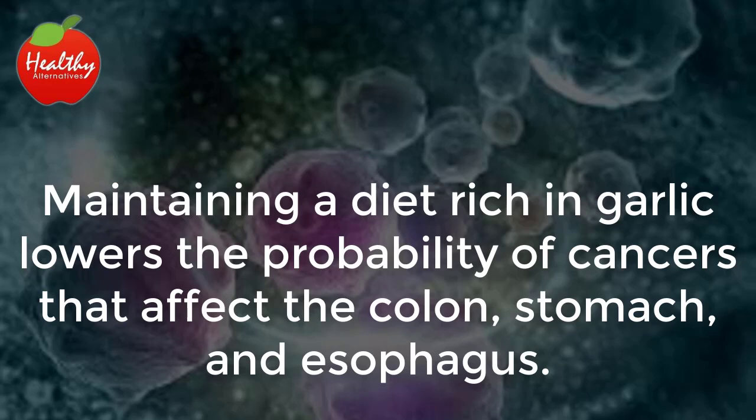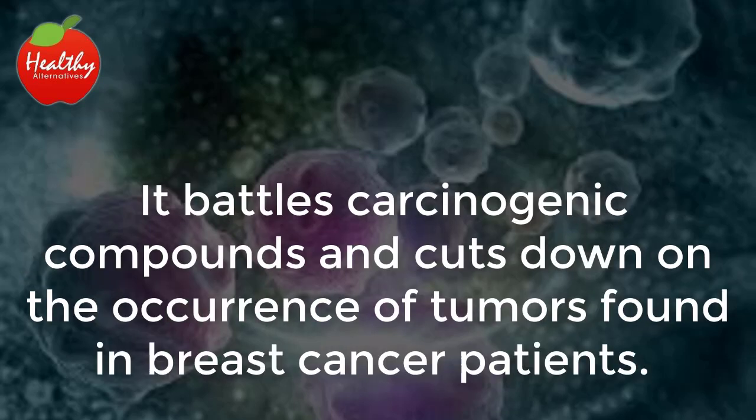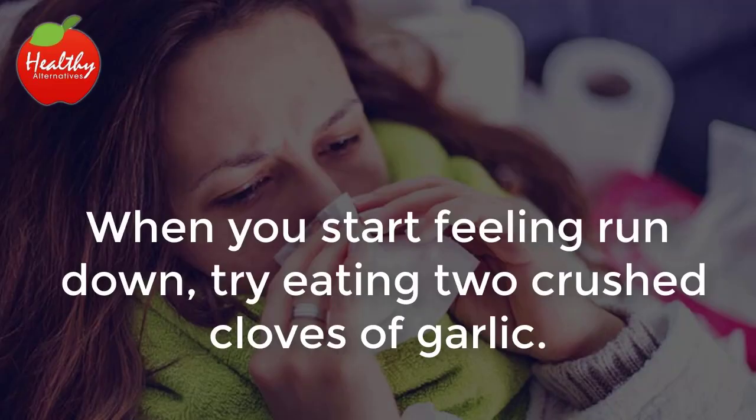Cancer: maintaining a diet rich in garlic lowers the probability of cancers that affect the colon, stomach, and esophagus. It battles carcinogenic compounds and cuts down on the occurrence of tumors found in breast cancer patients.